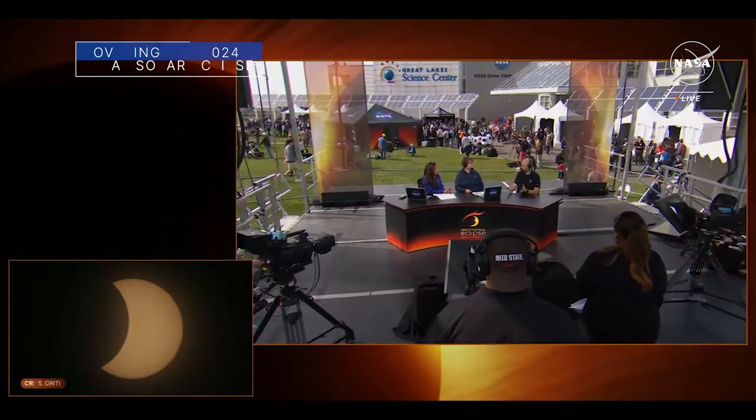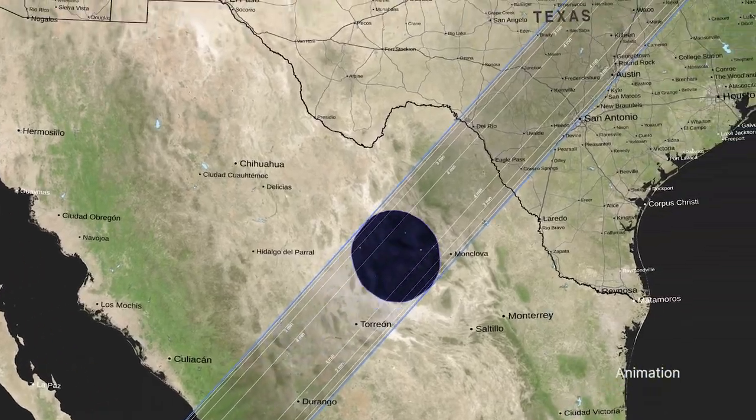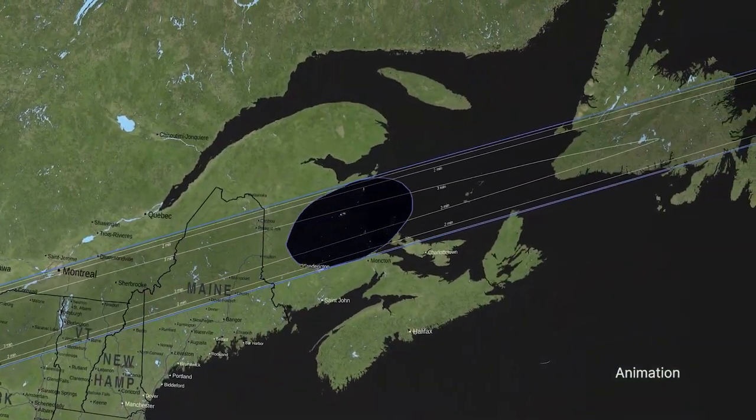We provided extensive coverage of the April 8th total solar eclipse from various locations across North America as the moon's shadow traveled from Mexico across the U.S., from Texas to Maine and through parts of Canada.